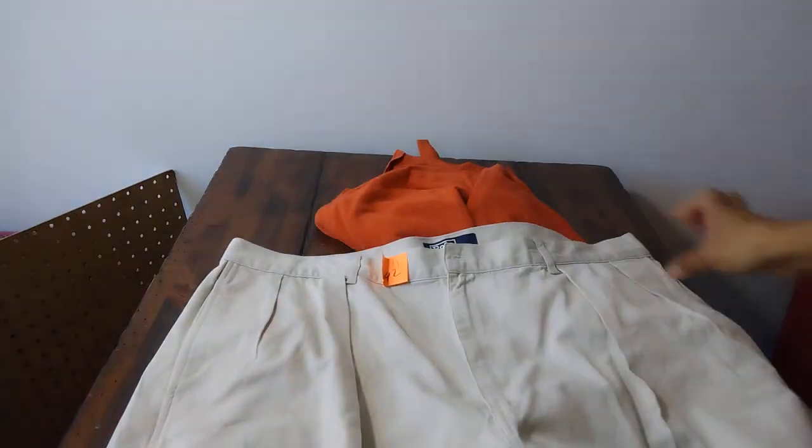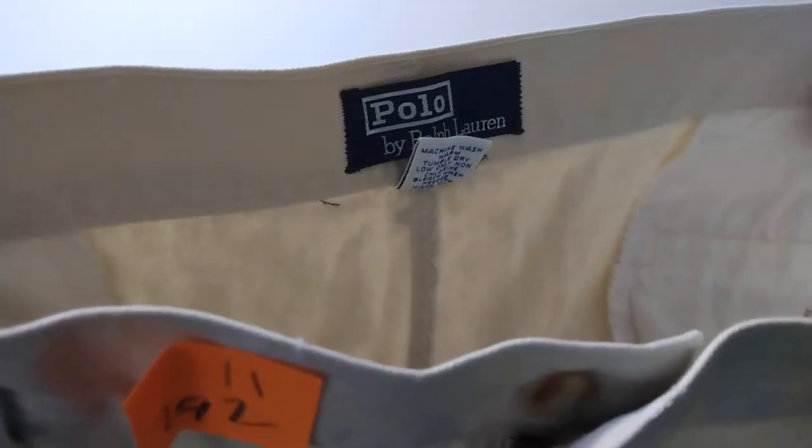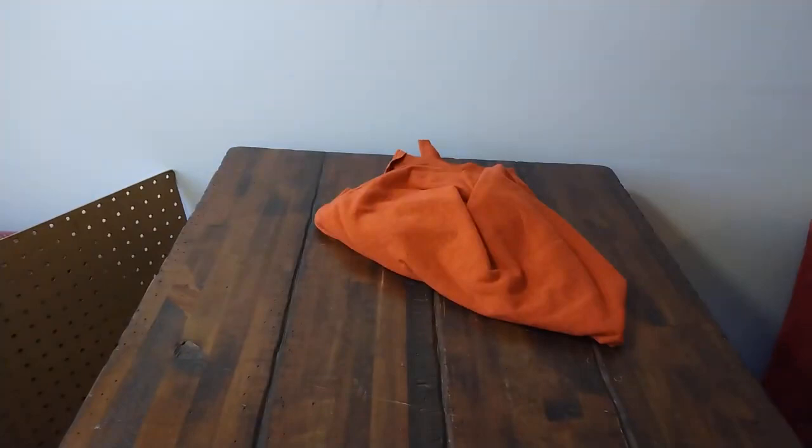Next is a Polo Ralph Lauren shirt — 33 cents. I'm sure this is going to be a quick seller. It's a large size.